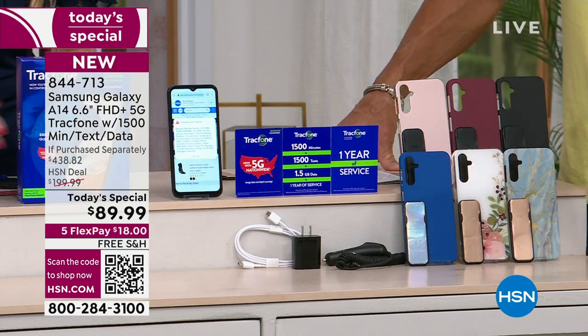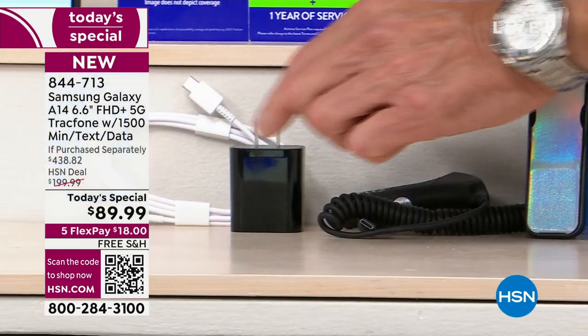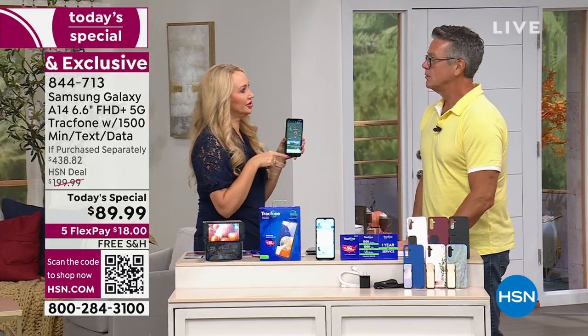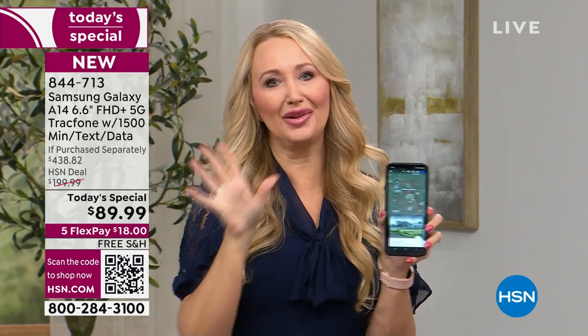You get two chargers — a charger for your car and also a super fast charger for your home. When you see the larger cube, you know you're getting a really quick charger. Talk time is 41 hours, and your standby time is over 400 hours — about 16 days. It's a two-day battery before you'd have to plug it in.